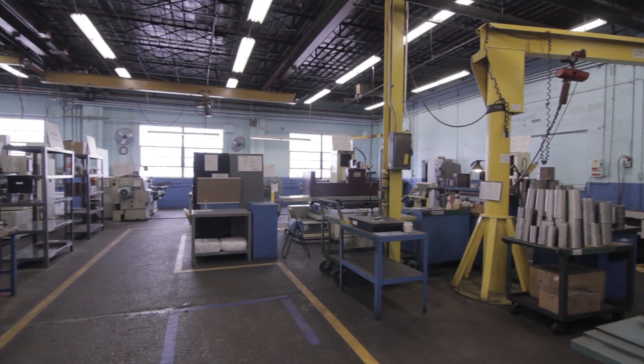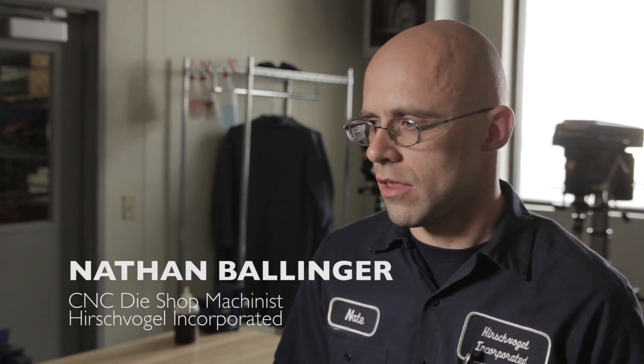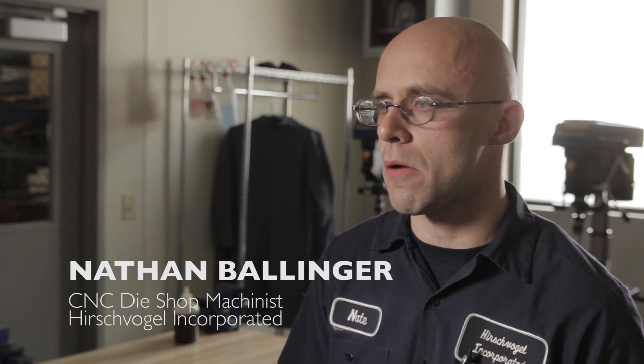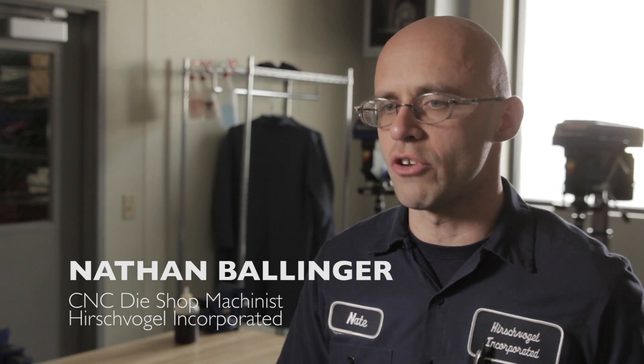My job at Hirschvogel is I'm responsible for making dies and various tools in our die shop. A die is essentially a negative mold of a part — parts are formed inside of these tools. One good example would be a pinion shaft in a car, which is a component of the transmission or a rear end, that is a driven gear. That part is forced into a die, various punches come in to make this tool, and then it is ejected out.